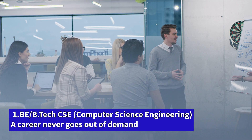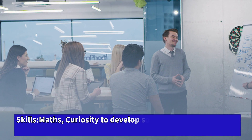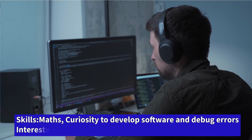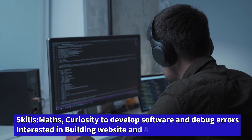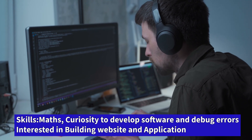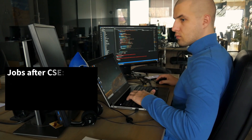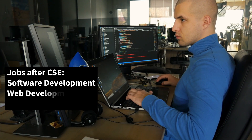If you are a logical thinker who has curiosity to solve problems, patience to debug programming issues, and you are good at mathematics, and you have curiosity about how to develop complete software, how to build a complete web application — if you have curiosity to become a web developer, software developer, or even a software tester — then just close your eyes and pick B.Tech CSE as your engineering degree. After completing it, the most common jobs you will apply for are software testing, software development, and web development.